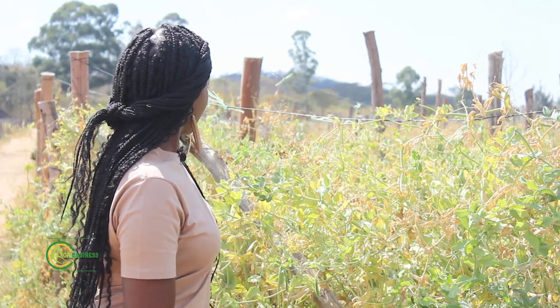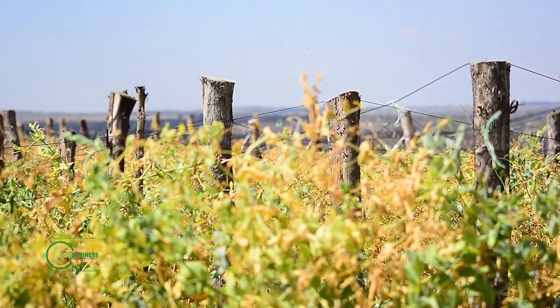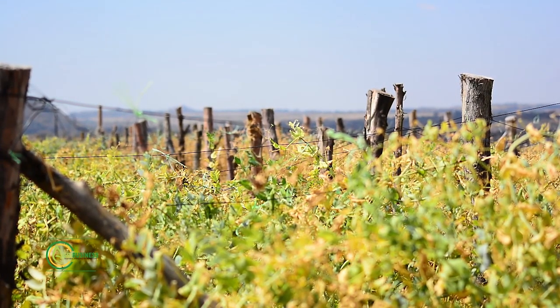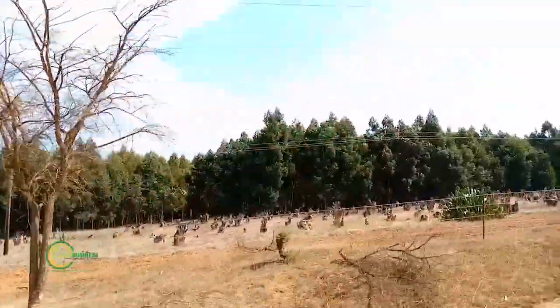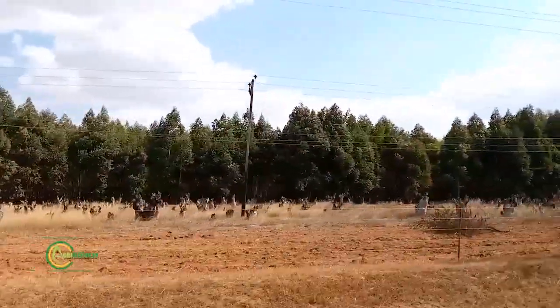I can see you are using poles for trellising. Our audience might want to know — are you using indigenous trees and affecting the environment? Where do you source these poles? The entity has had quite a lot of research into how to sustain all the activities around here. We have got flats that are close to the water source, which is a big dam — one of the biggest in the region. Those flats are used to establish gum plantations. That is where we get our wood — an exotic source, not indigenous trees.